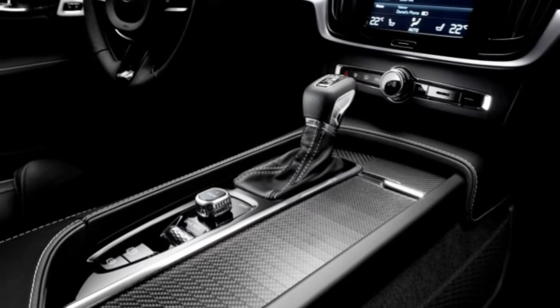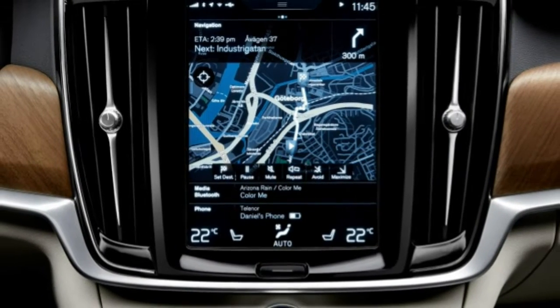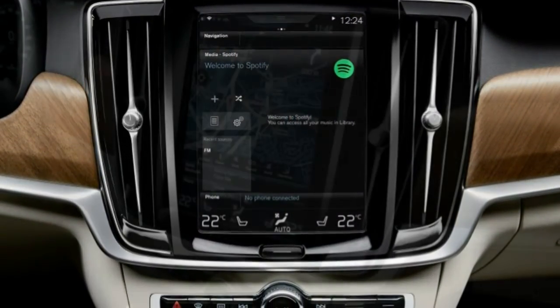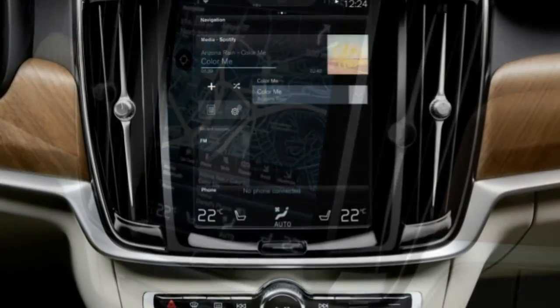2018 Volvo V90 Review. If you're a luxury wagon enthusiast, this new Volvo V90 is something you're going to lust after. Volvo's wagon-rich history is on display with the 2018 V90, but those expecting a well-used Volvo wagon experience might be in for a shock.